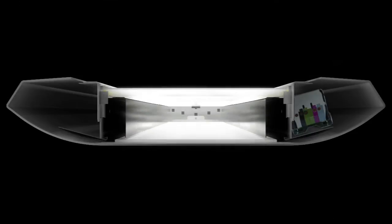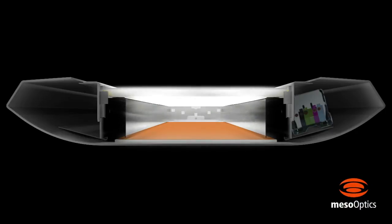Patented meso-optics film homogenizes color and removes striations and hot spots, creating smooth gradients of pure white light free from color shifts.